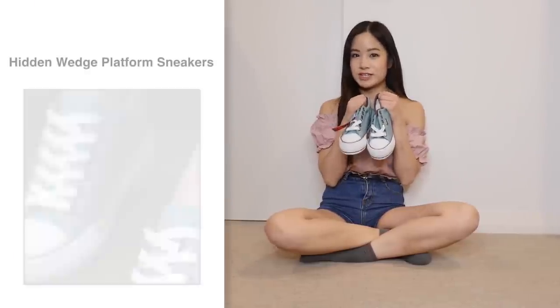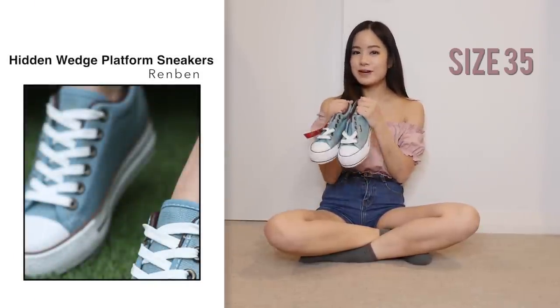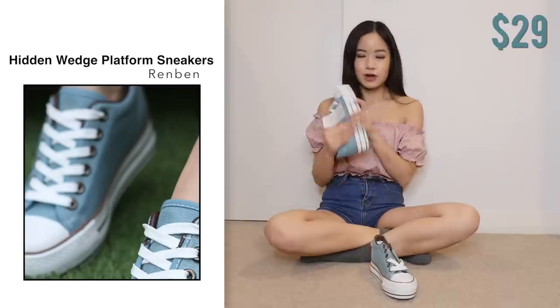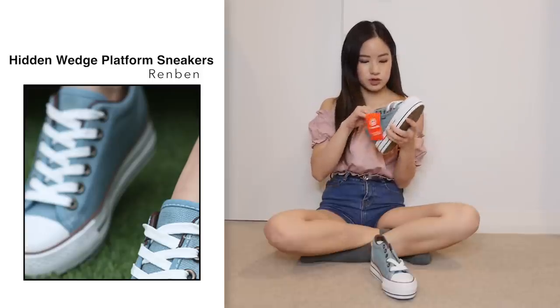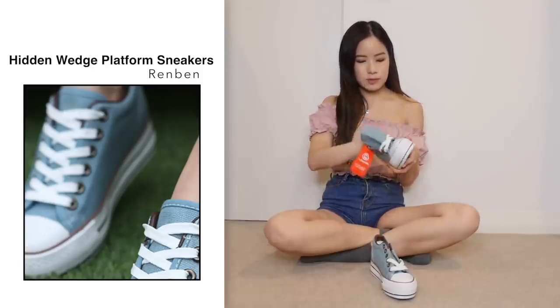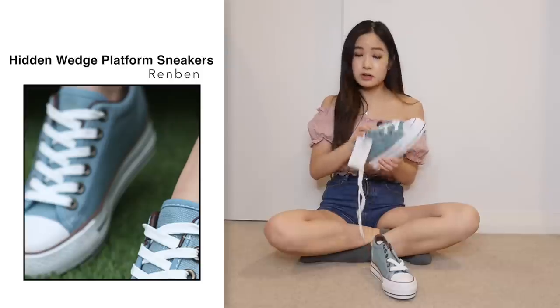First pair of shoes are these wedge sneakers. I got this in size 35 in a light blue, and this pair was just $29. Comparing to the photo, I think it looks exactly the same, which is good. Let me just examine the shoe — yeah, it looks pretty sturdy and pretty good quality.